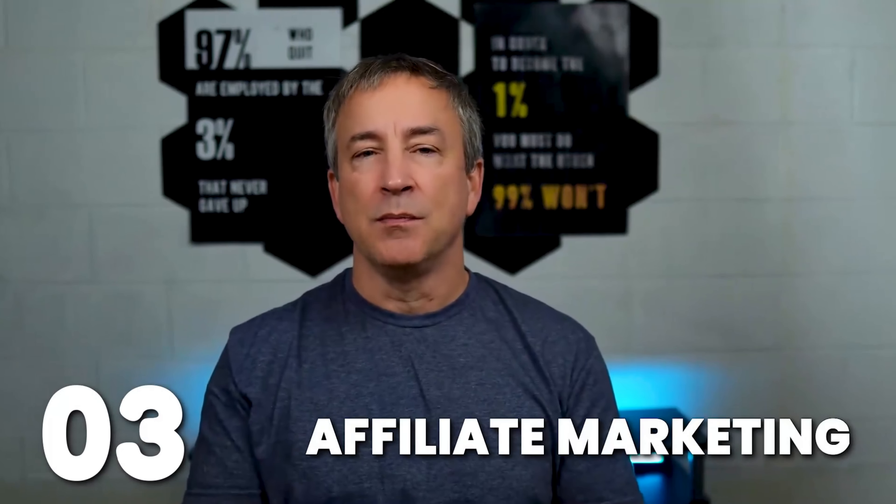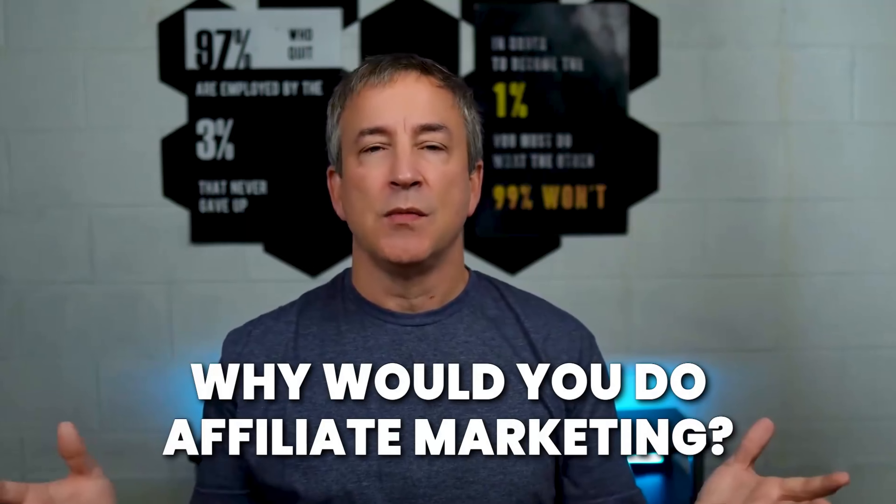Next up is affiliate marketing — you can make money selling other people's products. In a nutshell, it's a way to earn a commission by promoting someone else's products or services. It's an excellent way to monetize your online presence without creating your own product — no shipping, manufacturing, or handling. You simply earn a commission for every sale or action generated through your unique affiliate link. Number one: choose a niche, because the niche you decide will determine how much you make with affiliate sales.